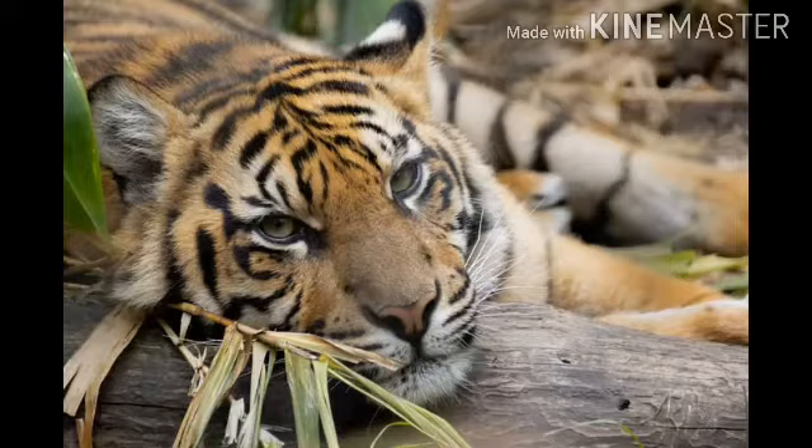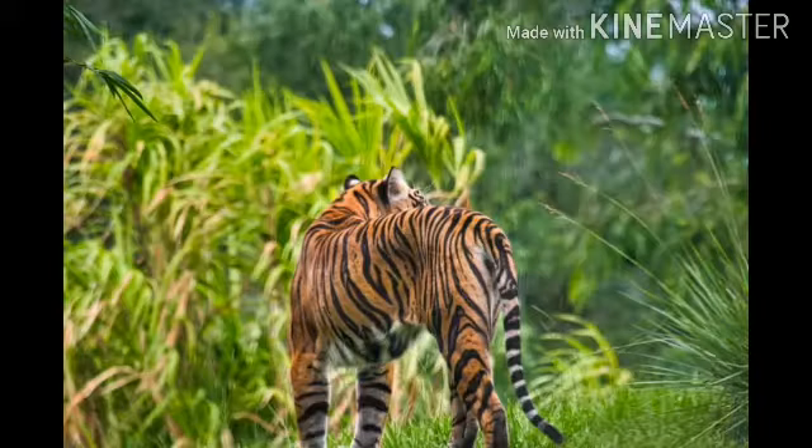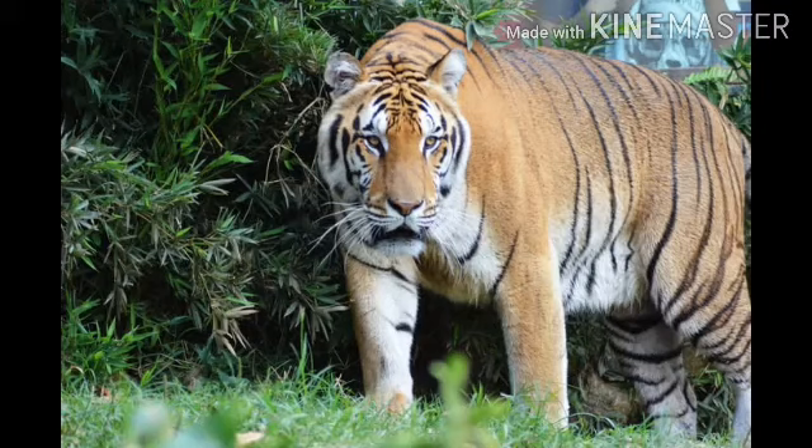The Sumatran tiger is classified as Critically Endangered by the IUCN, with a decreasing population. There are around 400 Sumatran tigers left in the world. The population is dwindling rapidly — a 1978 tiger census reported around 1,000 Sumatran tigers, but now only 400 remain in the wild.